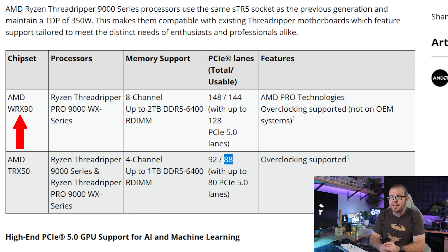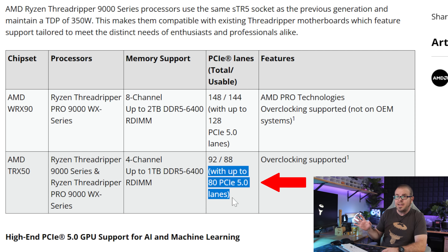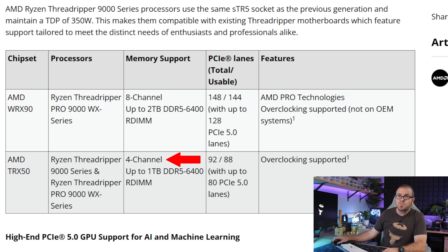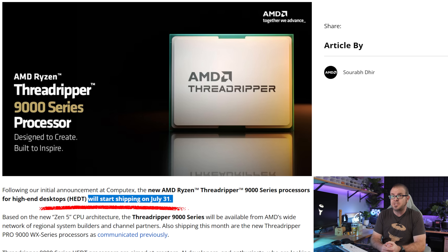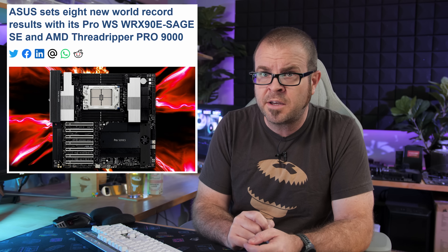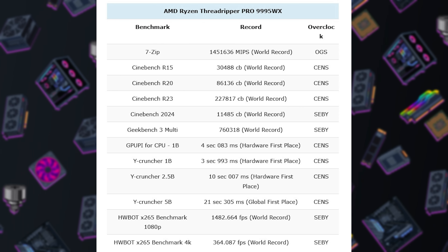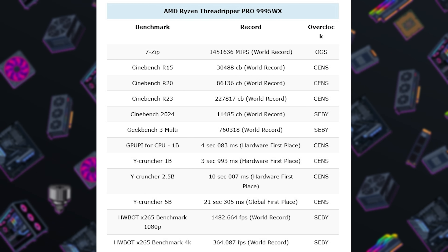To be fair, the Pro models are compatible with WRX90 motherboards, while the non-Pros only work with TRX50 motherboards, which means fewer PCIe lanes — 88 instead of 144 usable — with 80 of those lanes being PCIe 5.0, as well as quad-channel DDR5 RDIMM support instead of 8-channel. They will be up for sale on July 31st. Those Threadripper Pro CPUs have now been field tested since they launched, including a raft of 8 new overclocking world records as shared by ASUS achieved on their WRX90E-SAGE SE motherboard — Cinebench, Geekbench, 7-Zip, and more now have new high-water marks that likely won't be surpassed anytime soon.